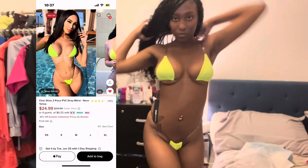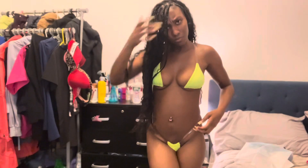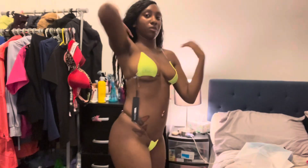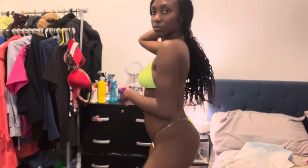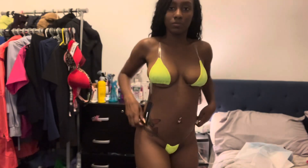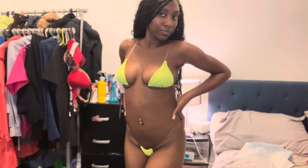This is a neon green clear strap bikini. I got this color because I love neon green for the summer, and it hugs your curves really nicely. Make sure y'all size up a little because it does run small — you don't want it to be too tight. I love this, 10 out of 10.